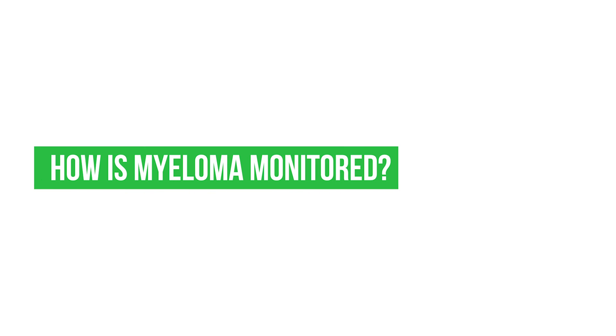Myeloma can be monitored through blood tests, imaging studies, bone marrow biopsies, and most importantly through the clinical exam done on a regular basis. A lot of the time, symptoms can tell us before anything else when the disease is flaring up and we need to do a workup.